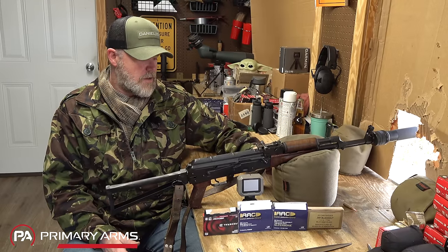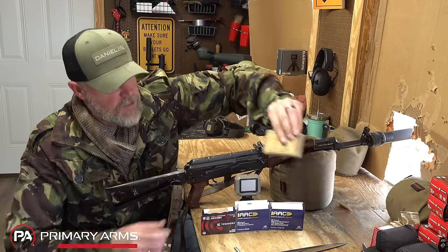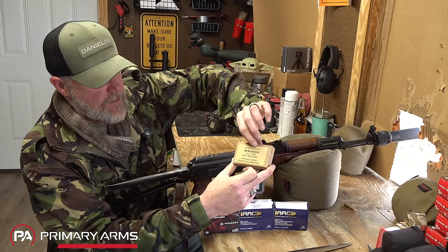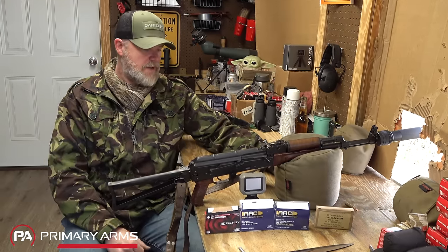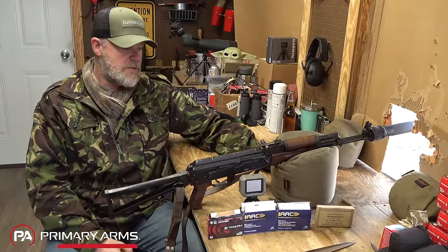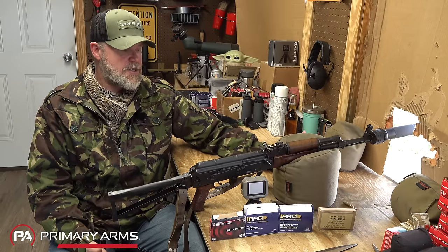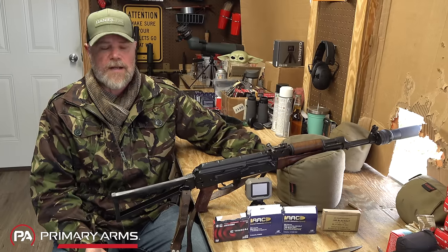We also tested Black Hills 110-grain with TSX bullets, loaded for a military contract. Five rounds gave a standard deviation of 15.1 fps with an average velocity of 2369.2 fps and an average energy of 1370.9 ft-lbs.